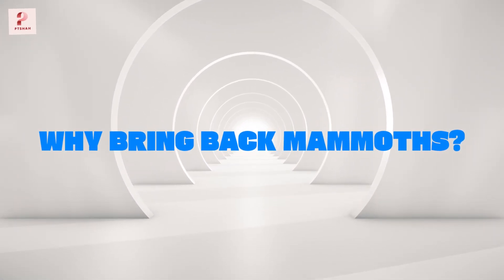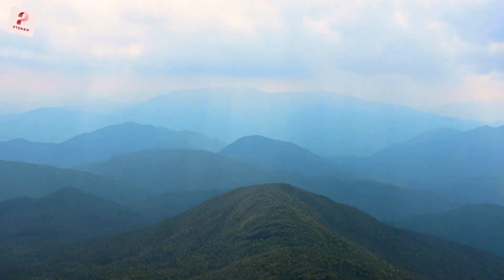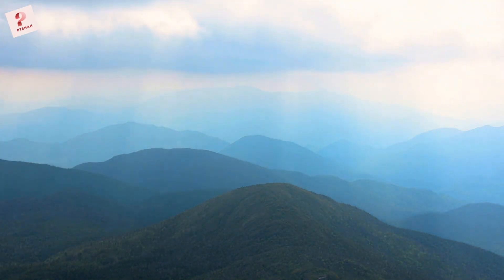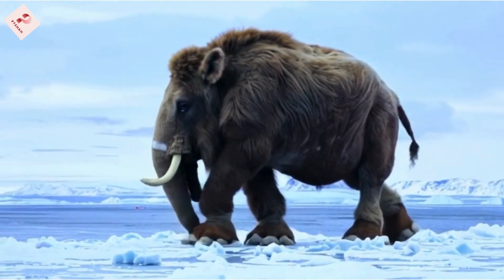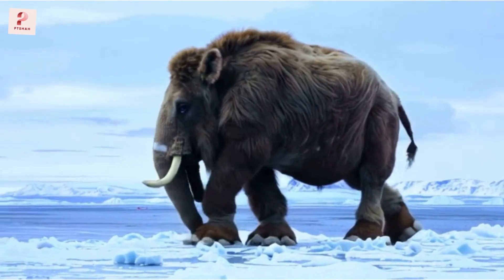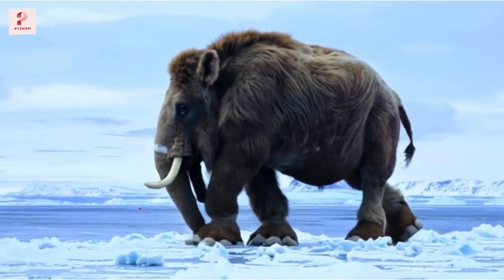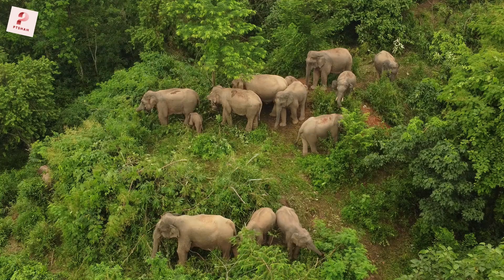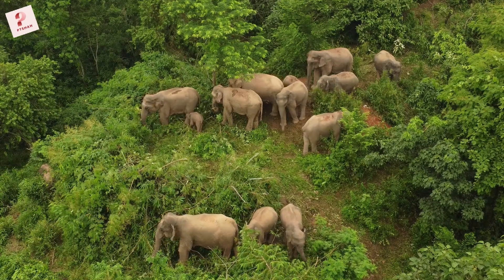Now, you might be wondering: why bring back mammoths? The answer is closely tied to climate change. Woolly mammoths were once a keystone species in the Arctic tundra. They trampled snow, which allowed cold air to seep into the soil and slow the melting of permafrost. By reintroducing mammoths, scientists hope to restore this ecosystem and curb the release of greenhouse gases trapped in the permafrost. It's a bold plan, but it could be a game-changer in the fight against climate change.